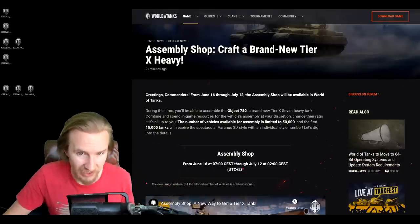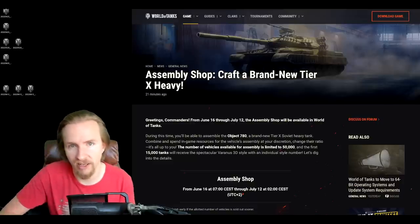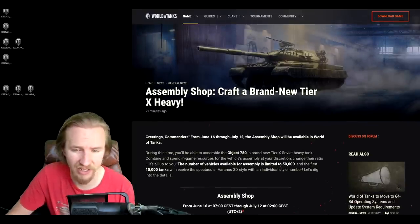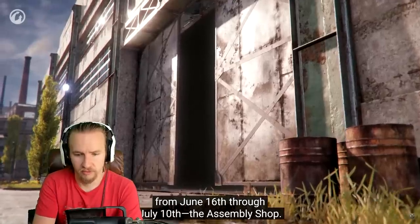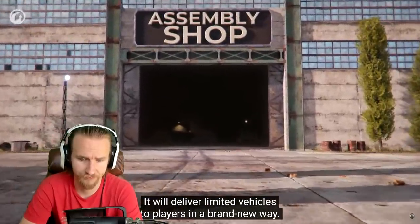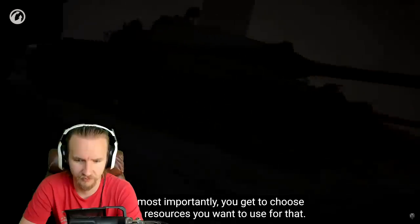Today I'm going to break down everything you need to know about what Wargaming is calling the new Assembly Shop functionality, which is similar to how clan wars players have been able to build their tier 10 tanks, but now they're making it available to everyone. Wargaming have a video on this — let's check it out. A new activity will take place in World of Tanks from June 16th through July 10th.